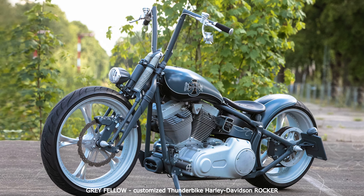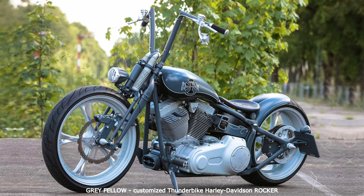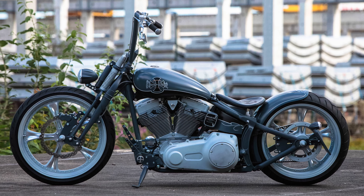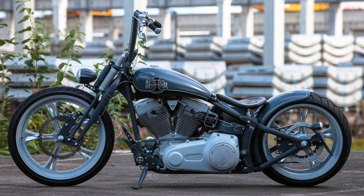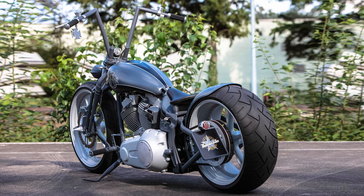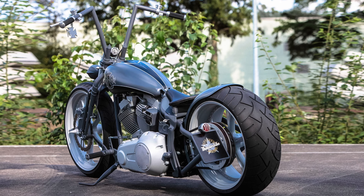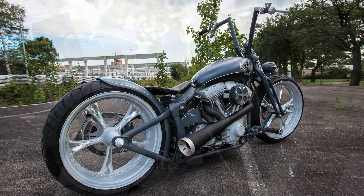The newest bike that Andreas has set up for his own use is by no means a grey mouse despite its color. On the contrary, the Mack bike convinces on the third, fourth and fifth views. An equally interesting four-wheeled vehicle fits an extraordinary bike — the original Mustang Eleanor, provided for the shoot by Classic Recreations from Pearson.